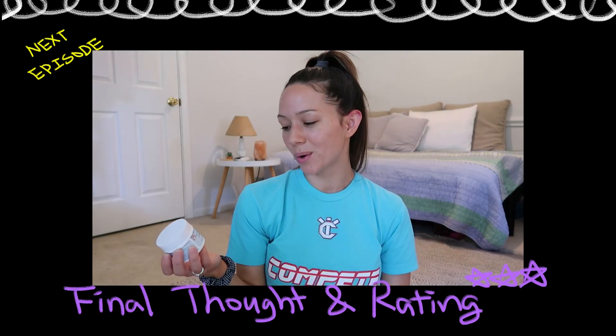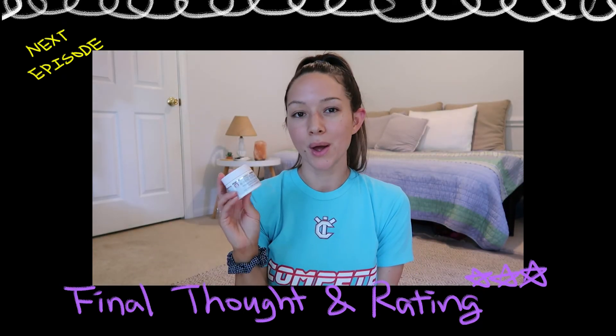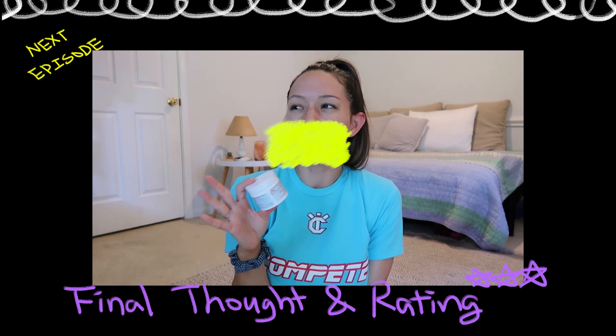Overall, I would rate the First Aid Beauty Ultra Repair Oil Control Moisturizer about an 8.5 out of 10. I'll see you next time.